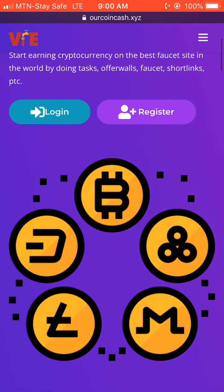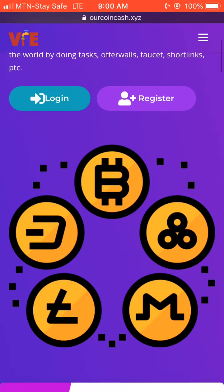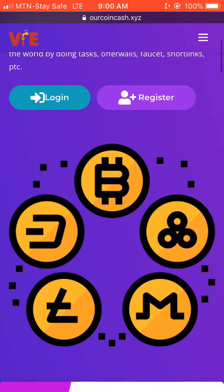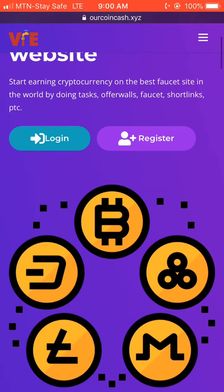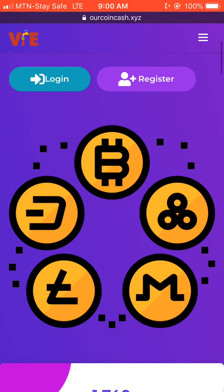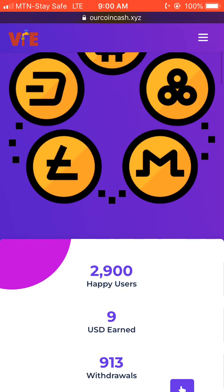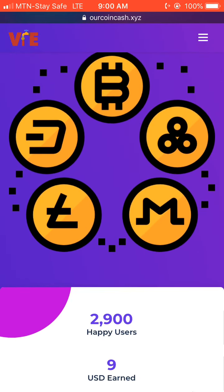You can go over and log in and start earning cash with them. If you already have an account, go ahead and log in. If you don't have an account yet, then go over and create one so you can start earning bitcoin with them right away.